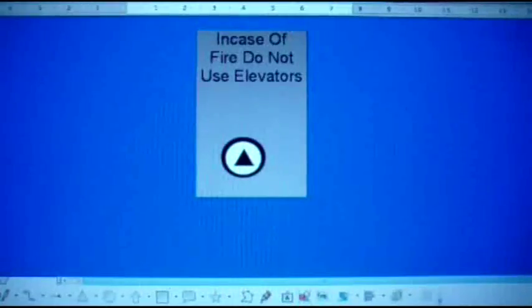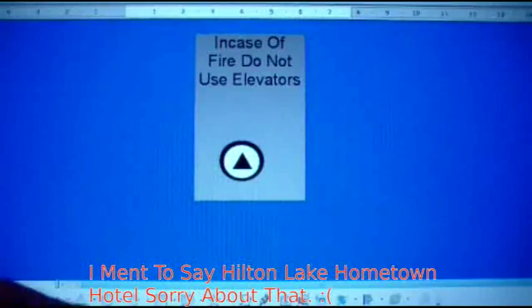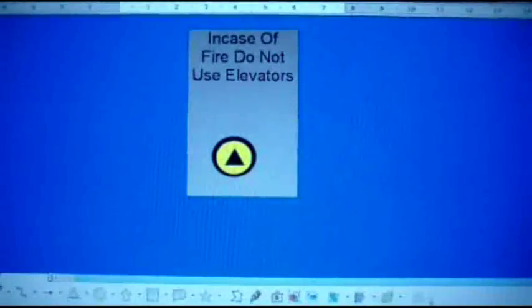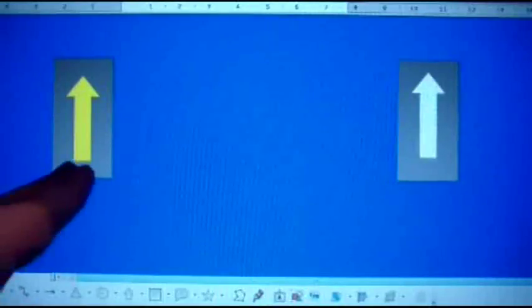Here we are at the elevators at the Hilton Hotel in Sandy City. These are 1973 Haughton elevators, modernized by Schindler in 2004. Left elevator here — look, original Haughton indicator.